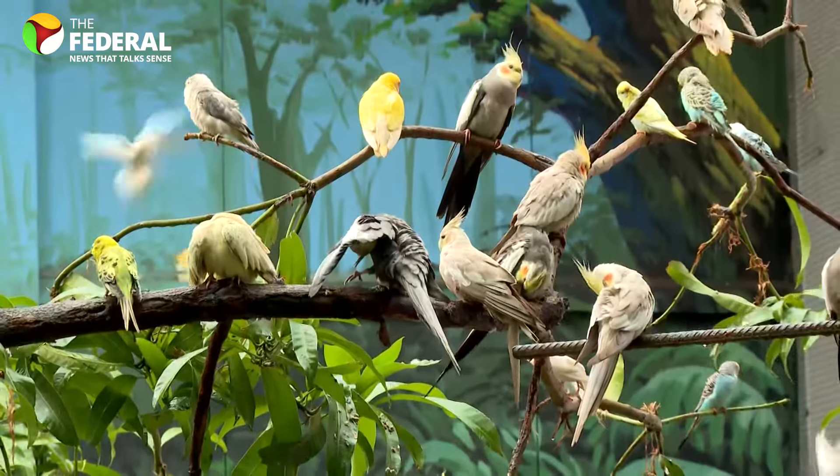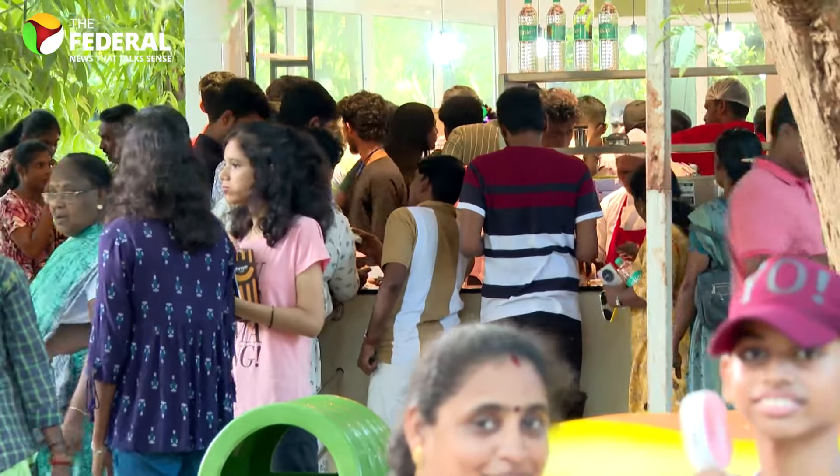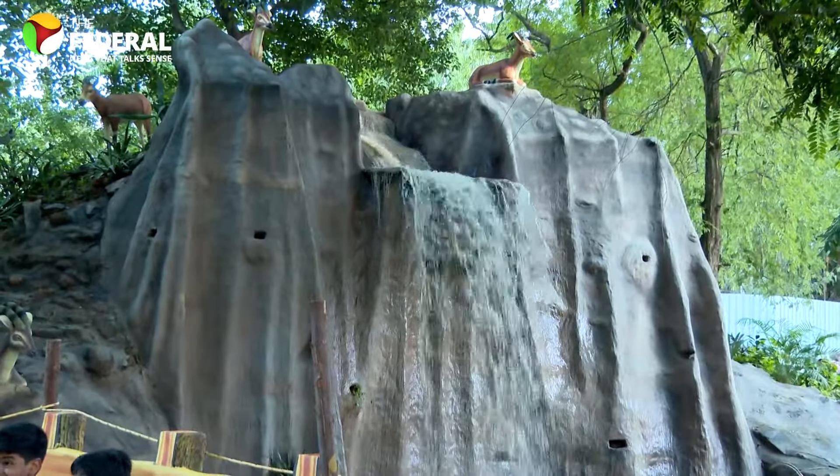Hungry after all that exploring? There's a restaurant on site, and if you want to chill by the water, there's a musical fountain waiting to serenade you.